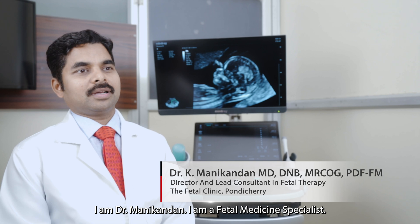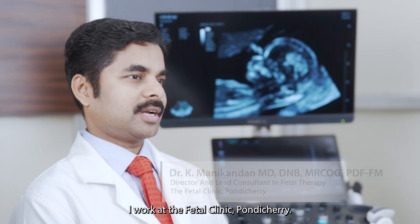I am Dr. Manikandan. I am a fetal medicine specialist. I work at the fetal clinic Pondicherry.